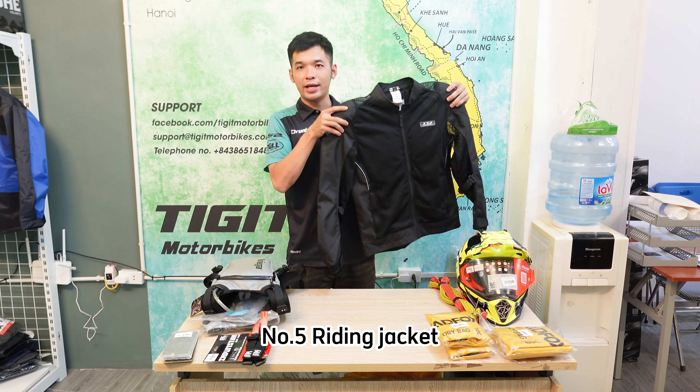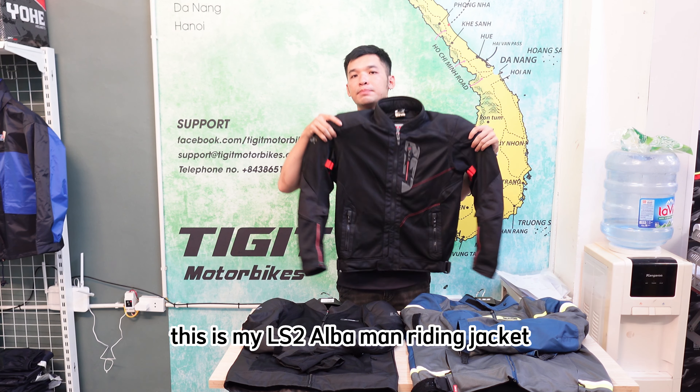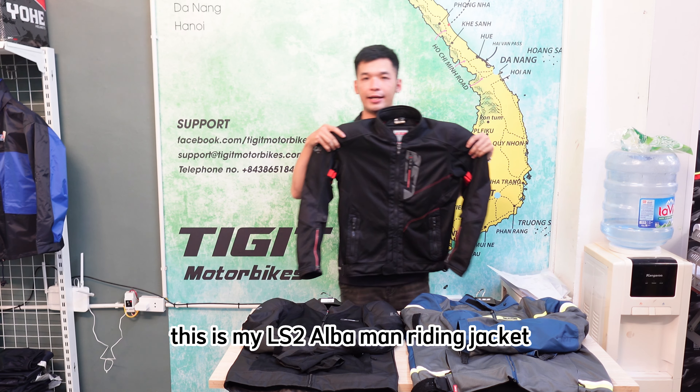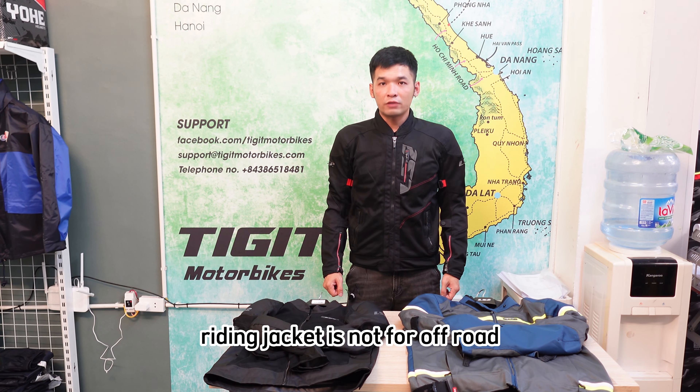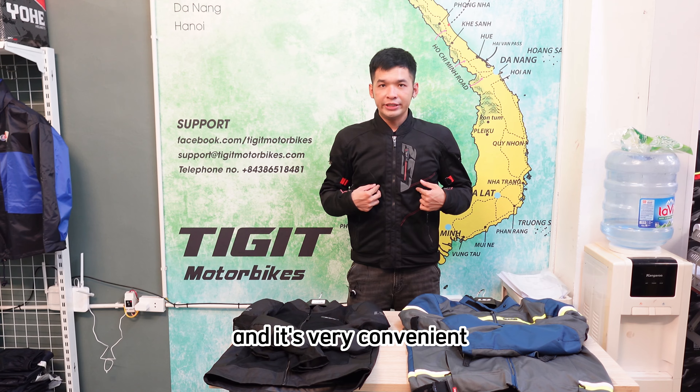Number 5: Riding jacket. I personally feel that jackets cross the line of not adding a great deal of extra safety, but instead making the rider extremely hot. This is my outlet to our main riding jacket. A riding jacket is not for off-road — I'm using this one for on-road only and it's very convenient.